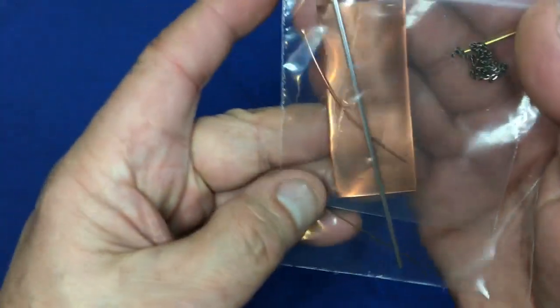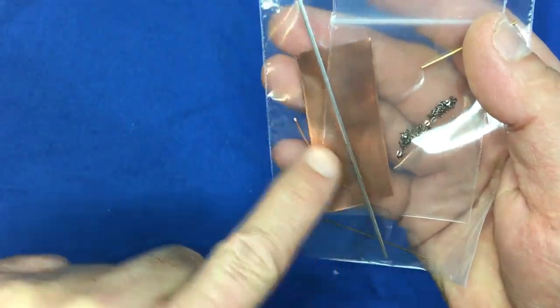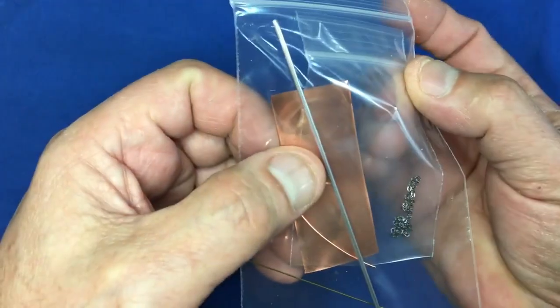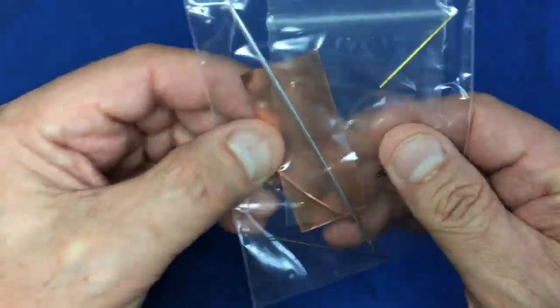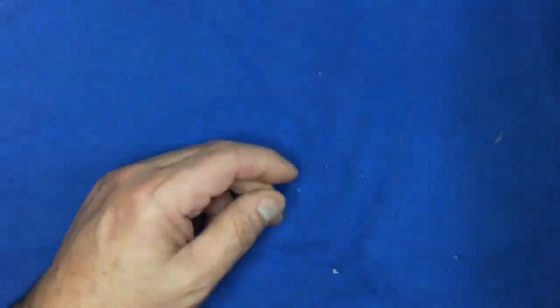In this bag we've got the aluminium tube for the exhaust, some small brass tubing, some rods, some more tube or bar, some chain, and a thin piece of copper sheet for something - which is nice.